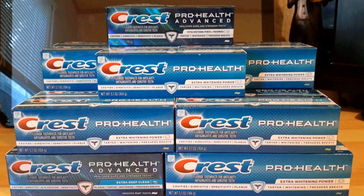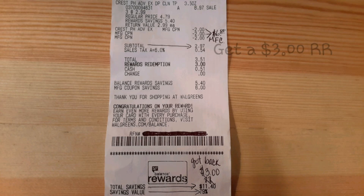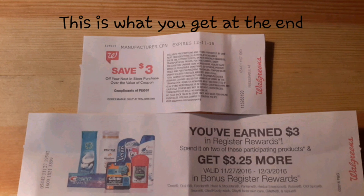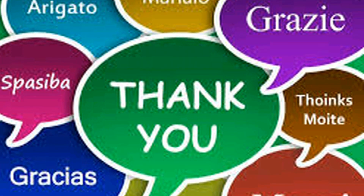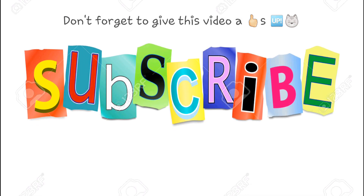So I ended up making $4.04 several times last week. Also, every time you purchase three of this Crest — you'll see it right there — you get a $3.25 bonus register reward as long as you spend it on one of those qualifying items. Don't forget: Head & Shoulders and Pantene. That's what I've been doing and I'll upload those later.